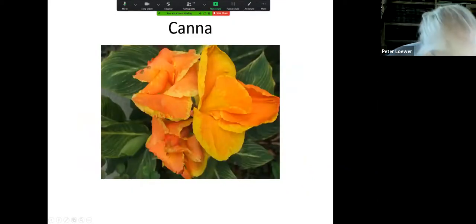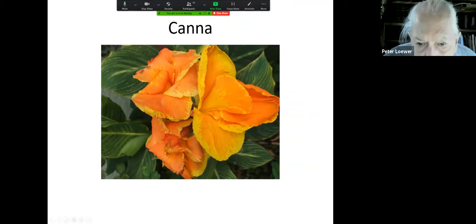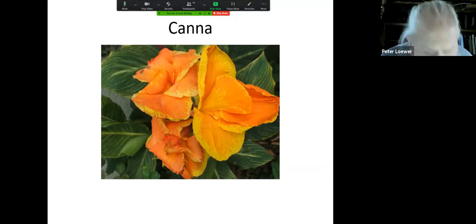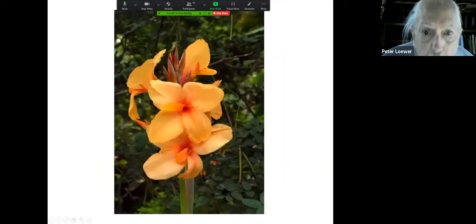This is a canna lily. If you plant them by a telephone pole — there's a house down the road from me that's had them in for three years and they're getting bigger and bigger — because the telephone pole radiates heat below the surface in the winter, so they stay nice and warm. Here's another canna; this one is called Cleopatra.